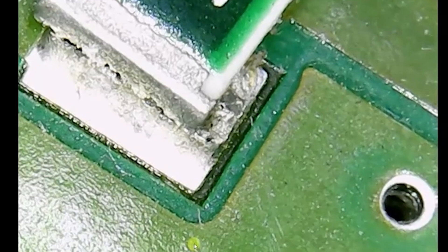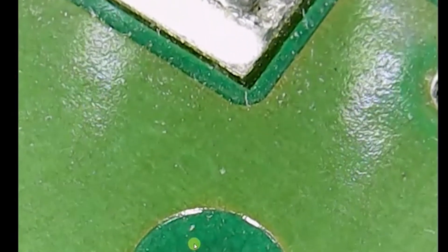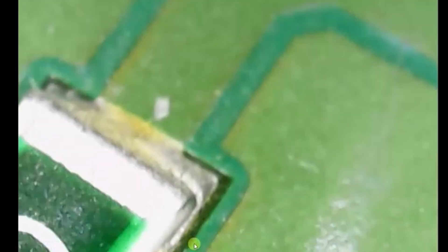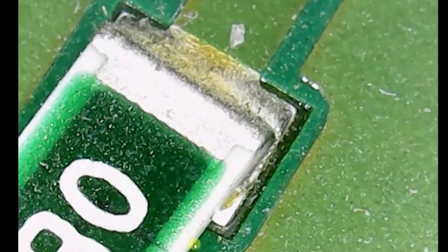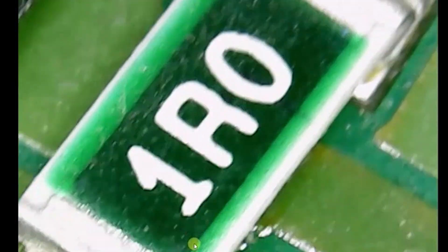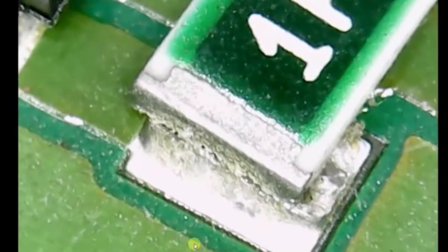Right here we can see the solder joint is cracked, and after I barely pushed on it with my finger it had slid on the board. That joint has been heat cycled several times — hot and cold, hot and cold — and fractured from that thermal stress. We have to be careful when we go to re-solder this because it'll try to move on us. We may want to use a plastic utensil to hold it down in place or set up tweezers, just so it doesn't get pushed around the board, and to correct its orientation before we solder it.